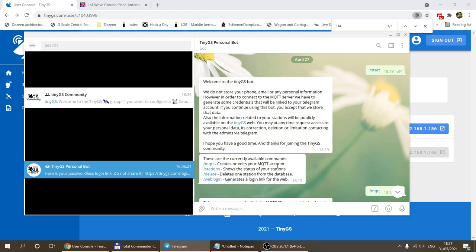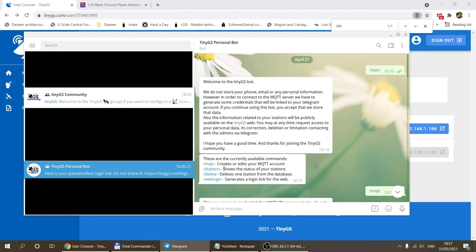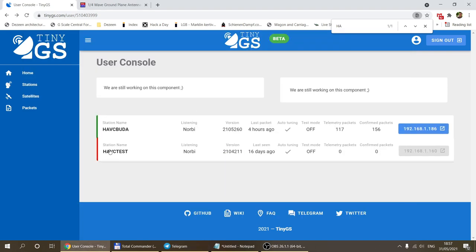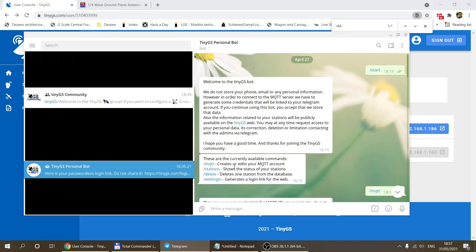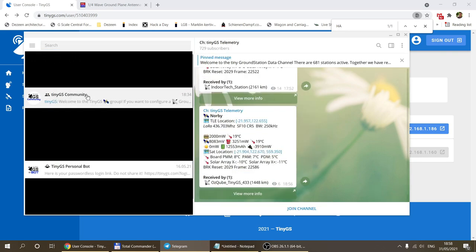In the private bot you can generate your MQTT credentials needed to log in, view your stations, do station administration such as deleting a station, and get a web login to see data from your station or stations. There is also a third channel — the telemetry channel — where all messages received by the TinyGS network are published.